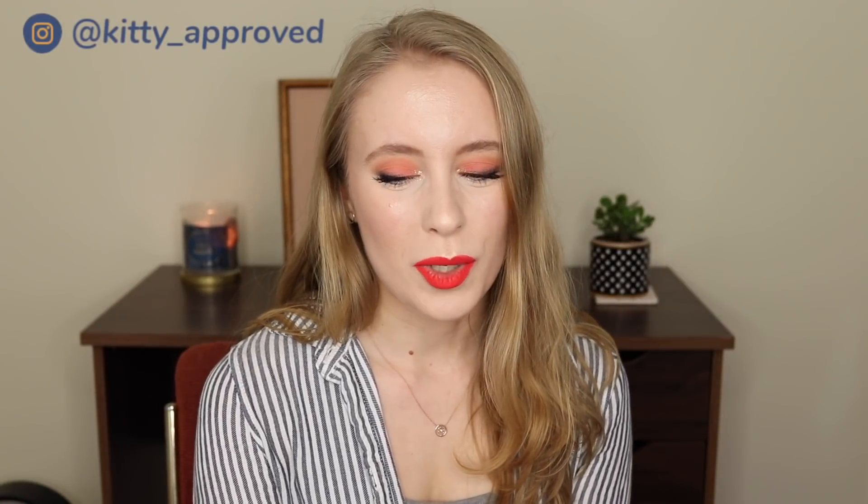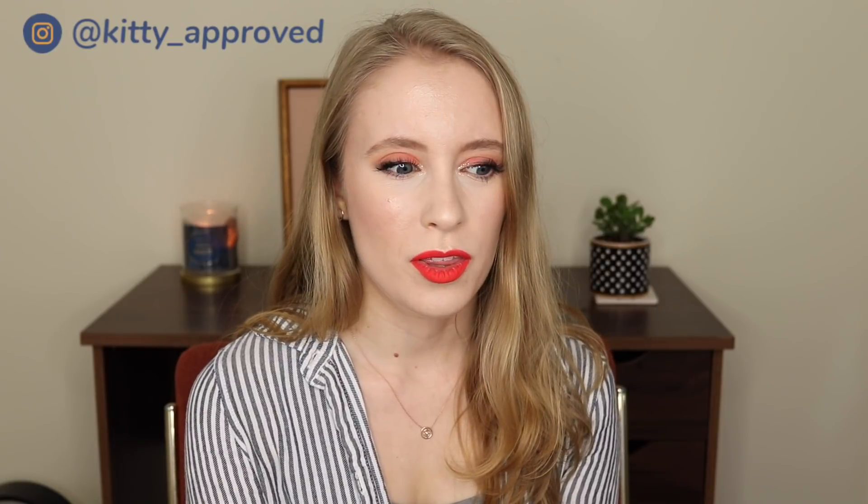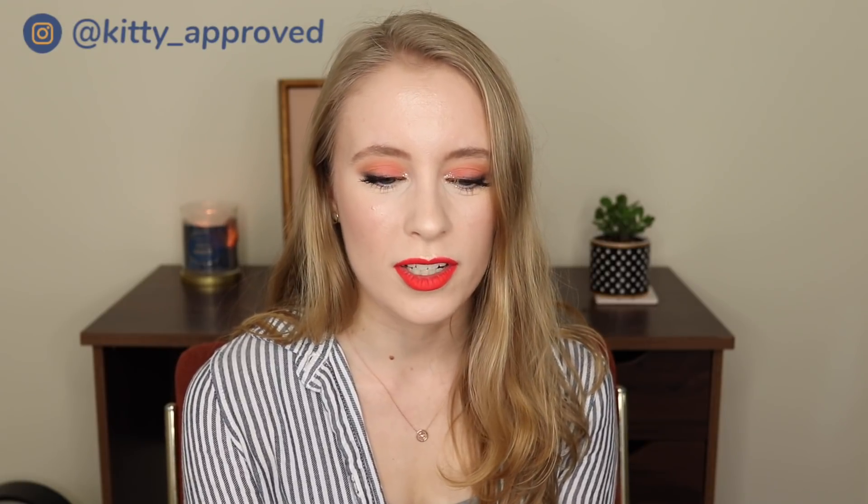Hey guys, it's Sarah. Today's video is going to be a favorites video. I feel like I've been having such good luck with products lately — all of the products that I've tried within the last couple of months have been incredible, most of them. Maybe I just know my tastes now, but some of these products I think are going to be like holy grail status and most of them are things that I've just recently tried. I only have a couple of makeup products, quite a few skincare products, and some other lifestyle or random favorites as well. So let's get started.